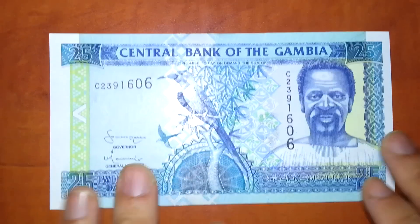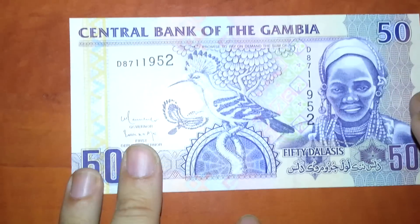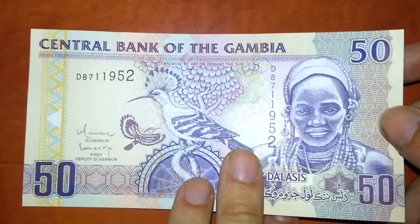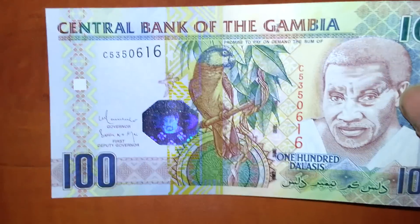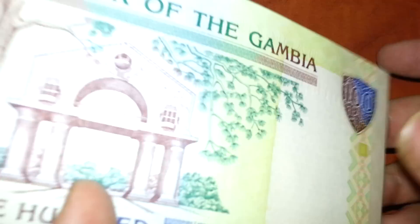That's 25, and a 50, and a 100 — and that's the largest they have. It's worth about four dollars.